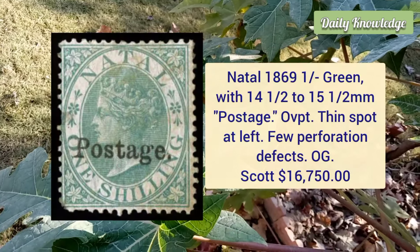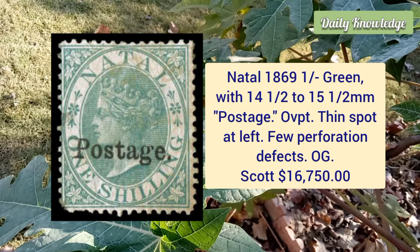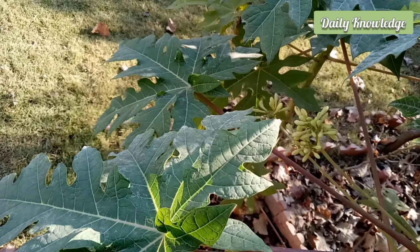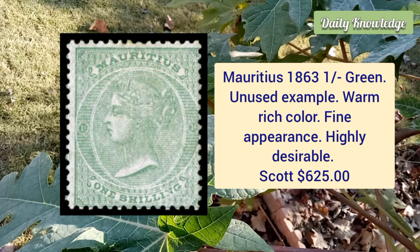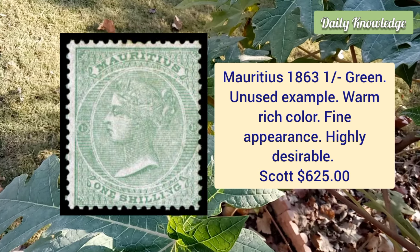Next is from Natal, 1869, one shilling green with 14 and a half to 15 and a half millimeter postage overprint, thin spot at the left. Mauritius, 1863, one shilling green, unused example with warm color and fine appearance.